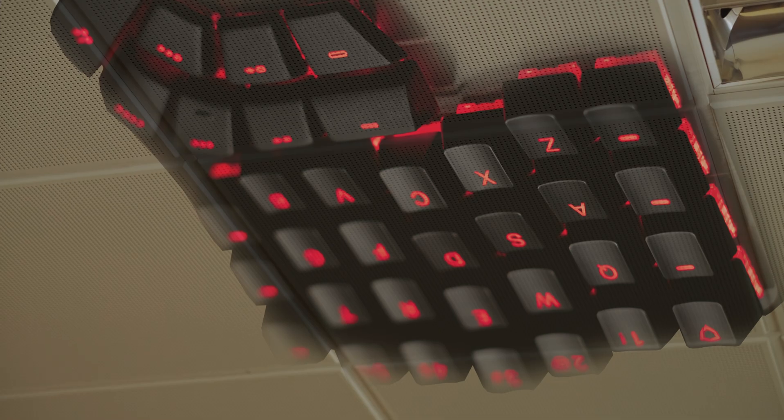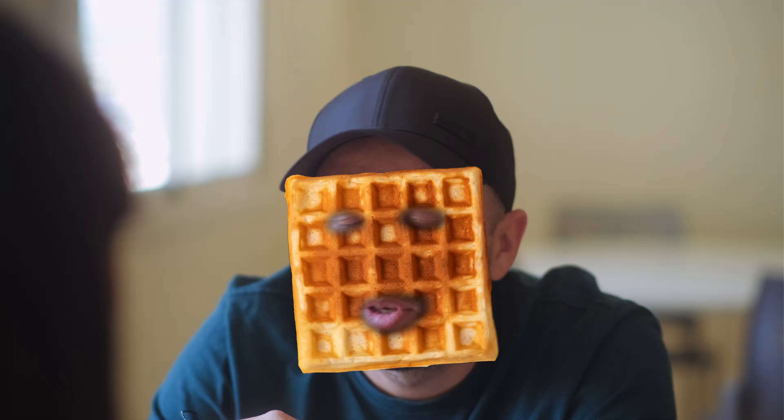Nyx, what the fuck are you talking about? Myk, they're everywhere. I see ortholinear keyboards everywhere. Nyx, you need help.